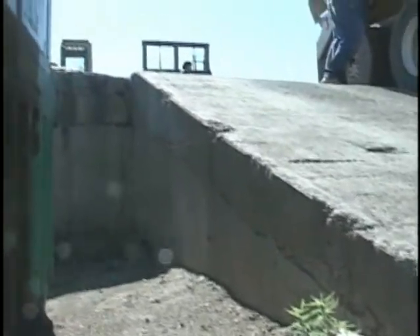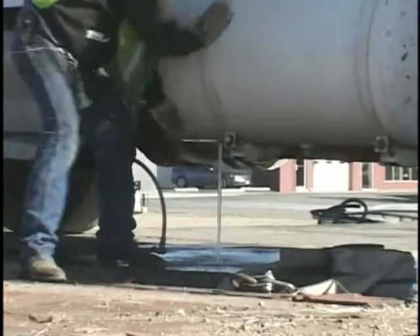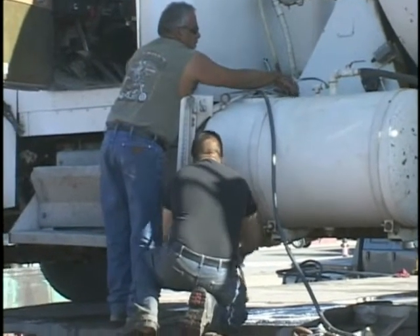But this seemingly easy solution was not without problems. To begin with, the ramps at the train station were not designed for large trucks. Our concrete truck was too low to the ground to make it up the ramp without some damage. But the leak caused by hitting the ramp was soon repaired.